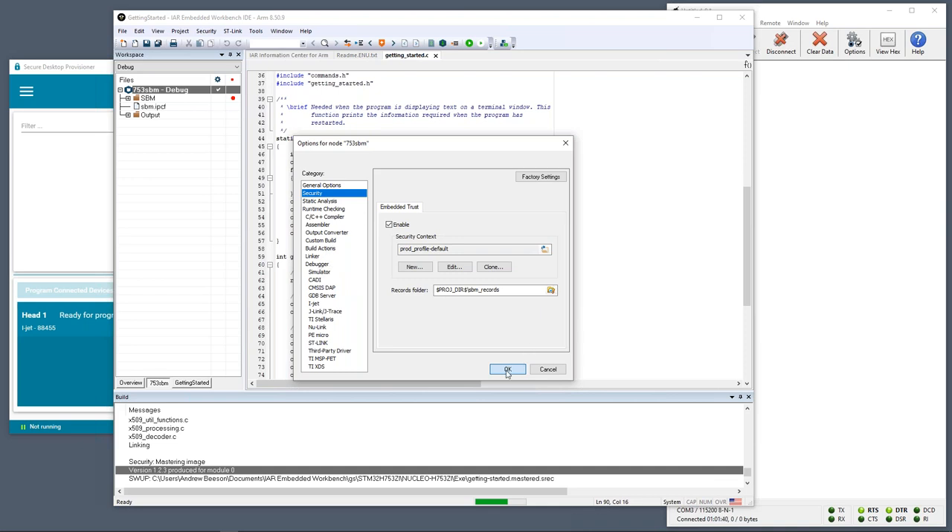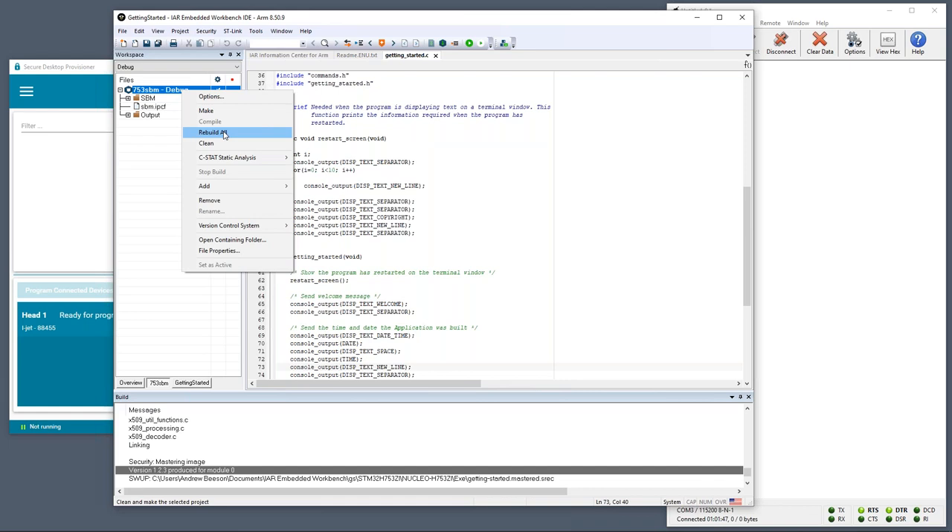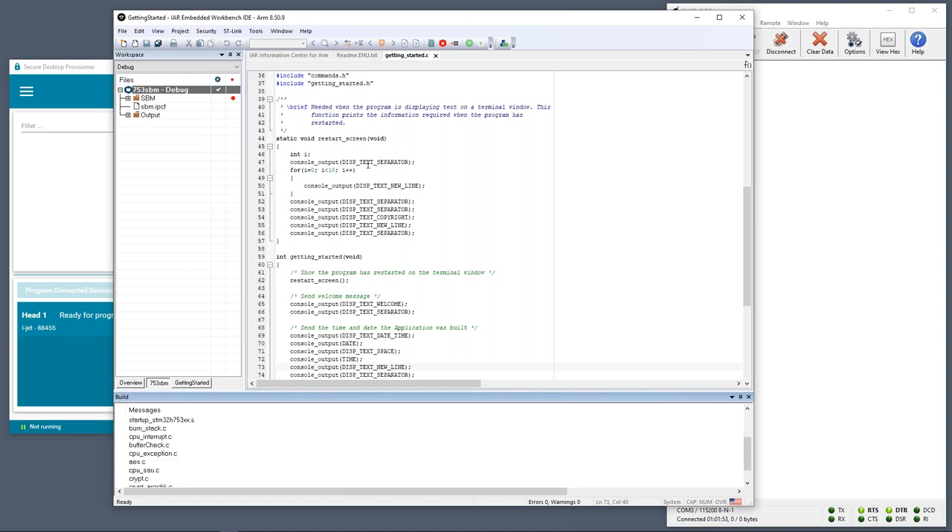Once the menu closes, I'll rebuild the application for the SBM — note the time: here in the UK it's about 2:37 PM. Once the build finishes, we'll be in a position to generate our production package. I'm going to go to the security option and select Export Direct Production to follow through the wizard and generate the encrypted production package, which we can then send to the factory or in my case to my Secure Desktop Provisioner.